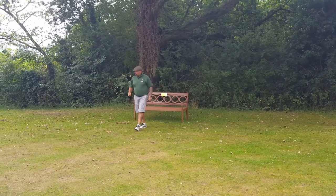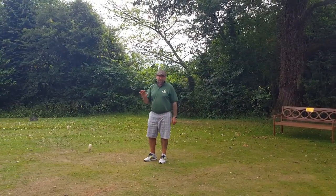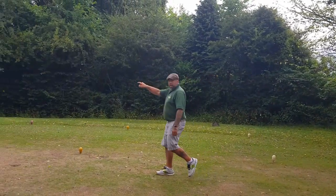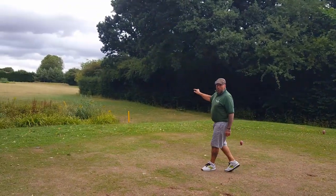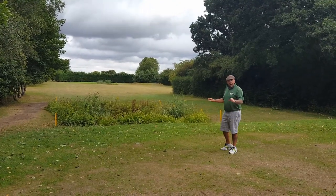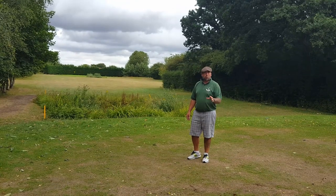The second at Mattyshaw — par three, 195 yards from back here. It's a tough, tough par three. The back nine tee is round the corner, just 130 yards. But this one has a pond right at the front for anything thin, and a pond just in front of the green for anything fat. My advice: treat it like a four-shotter.